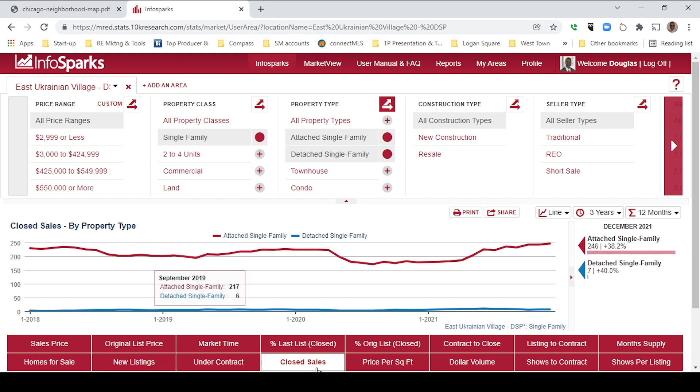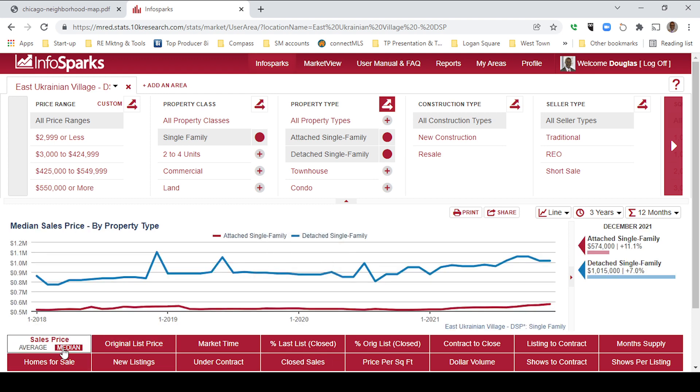First, let's look at closed sales — we're going to look at attached single family and detached single family. Attached single family includes condos and townhouses; detached are standalone single family homes. In the last 12 months, there were 246 attached single family home sales, representing an increase of 38.2%. And there were 7 detached single family home sales, an increase of 40%. Here's December 2021 versus December 2020.